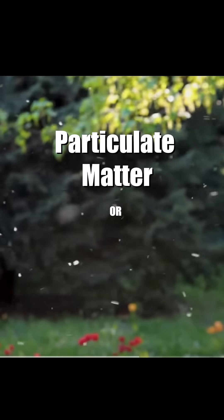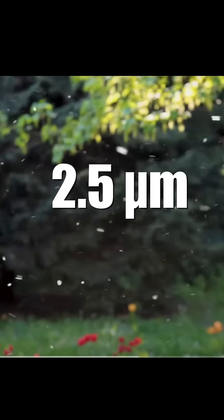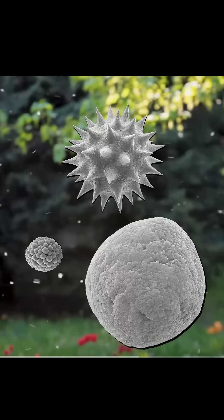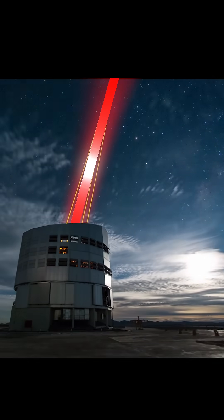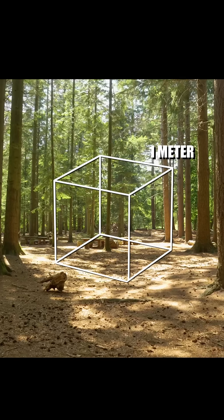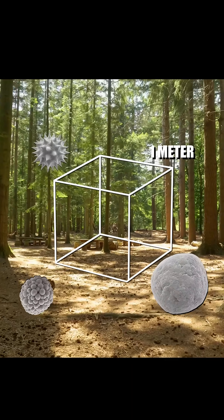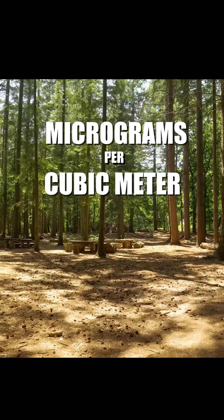But what does it all mean? Scientists are measuring for particulate matter, or PM 2.5, which refers to harmful particles under 2.5 micrometers — like smoke, dust, or pollution. To track these, they shoot laser-based light scattering into the sky to detect how much particulate matter is in the air at a given time. These readings are then reported as the amount of PMs in a given cubic meter of air, or micrograms per cubic meter of air.